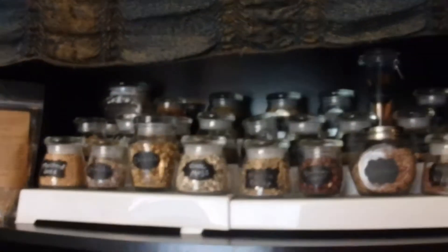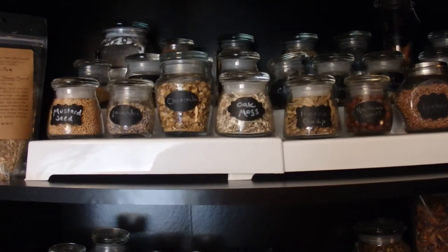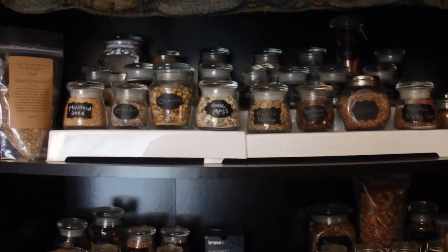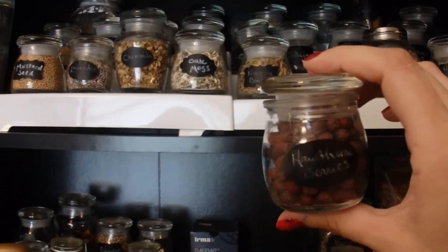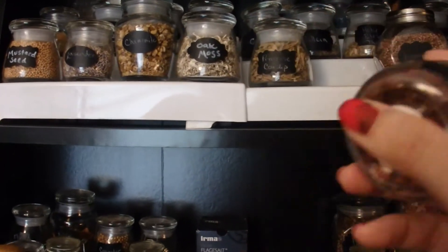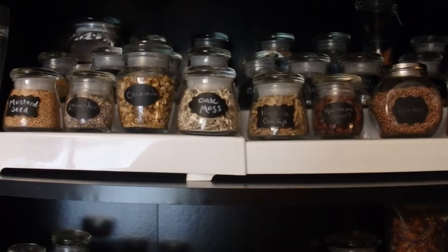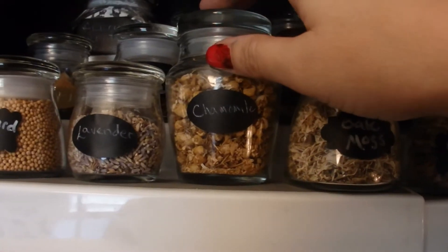On the first shelf I have an assorted variety of herbs, resins, barks, and that sort of thing. I keep them in smaller-size jars rather than big jars — I don't have a whole lot of space, so these work really well. I can hold just enough herbs or materials that I use, and when they run out I just replenish them. Generally I just use a pinch of herbs in quite a few spells, so these can last me quite a while.